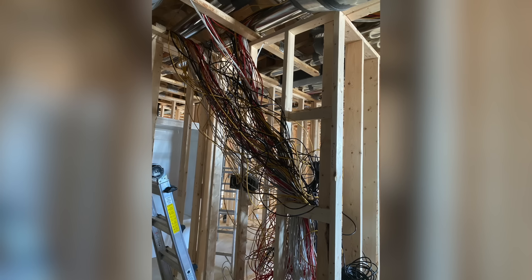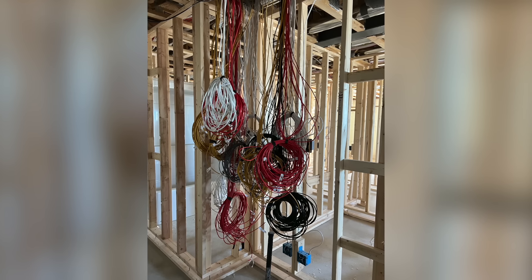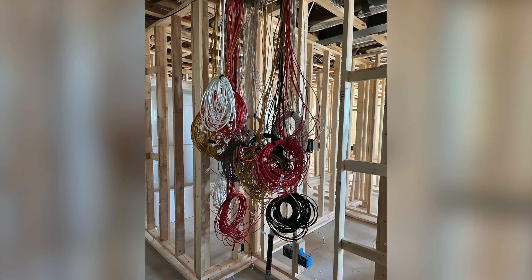It was brutally cold and I can't even tell you how many hot shots I went through in my gloves and boots as I ran over four kilometers of wire for over 80 speakers, 24 cameras, and a host of other internet-connected devices around the house.